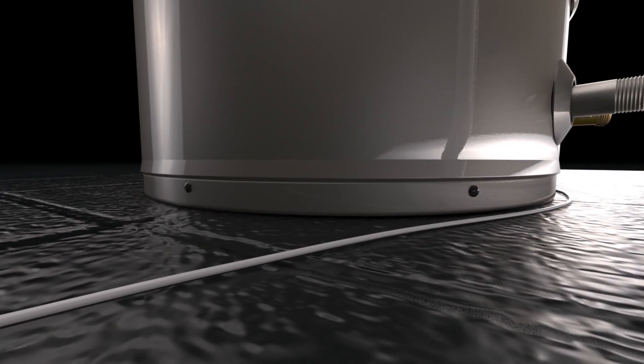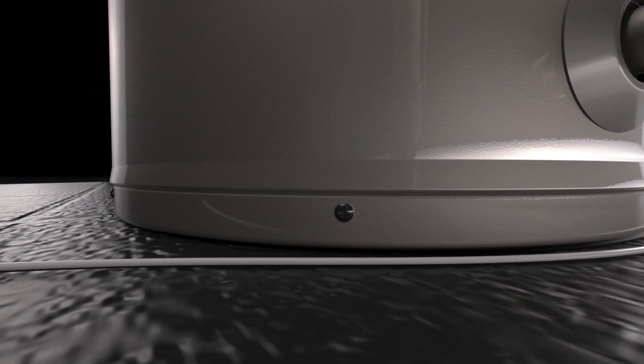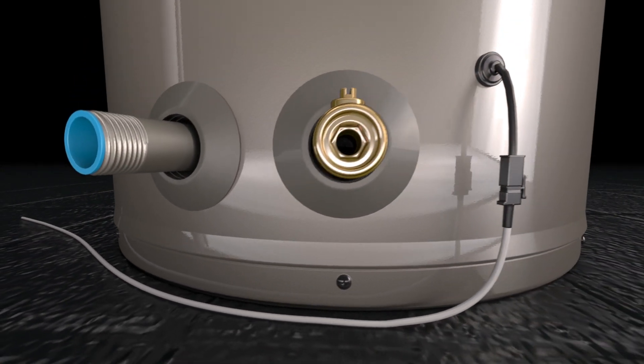A leak detection cable is also included. If water is detected in the drain panel, the unit emits an audible alarm and sends an alert to the homeowner's phone through the Econet app, which can help save up to four thousand dollars in costly water damage repairs.